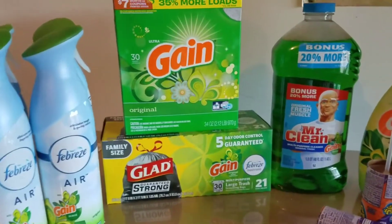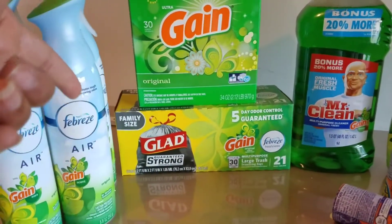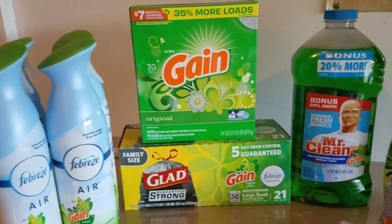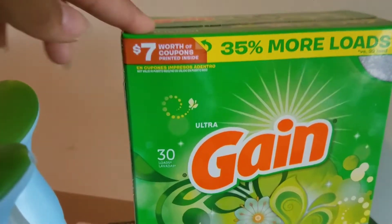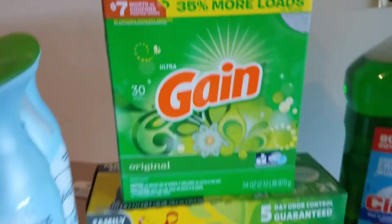That's like paying for the trash bags alone, because normally they're $7, and getting everything else for free. And if you notice with this Gain, there's $7 worth of coupons on the inside.